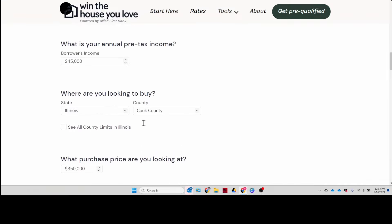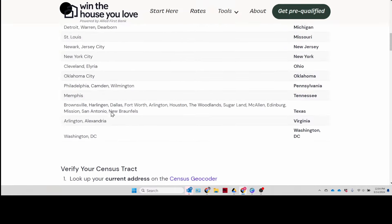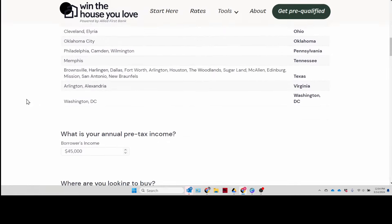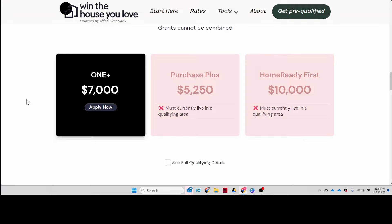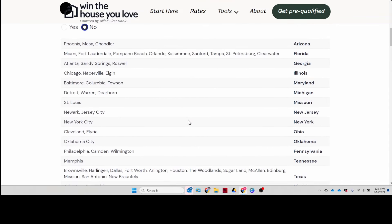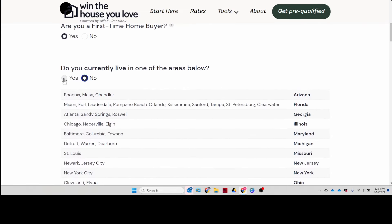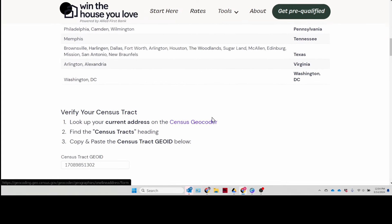The system also tells you in the results why you didn't qualify for any given program. For example, let's go back and say I don't live in any of the qualified areas below — click no. Now what programs do I fit into? Just the "One Plus" — the 2% first-time homebuyer program. And it tells you clearly: "Must currently live in a qualified area." You can scroll up to see the list of qualified areas, and use the geocode system to check your specific address.